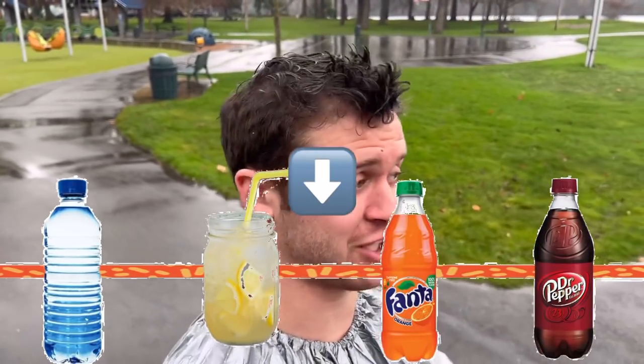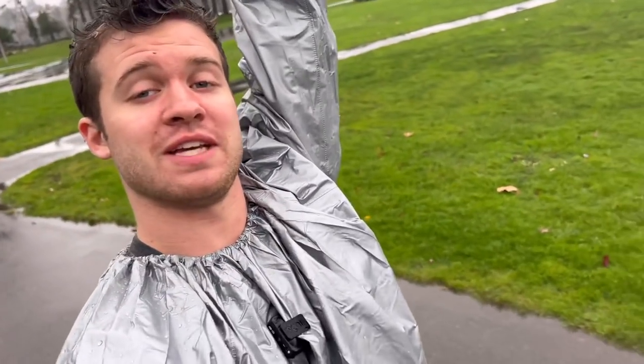It felt like a dungeon in there with the freaking gates. Definitely past the lemonade section. I can feel the sweat dripping down my armpits — it's so hot in here, it's so freaking hot. I've got a headache now. I probably should drink water.